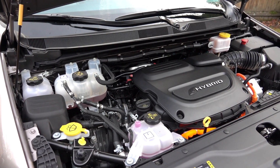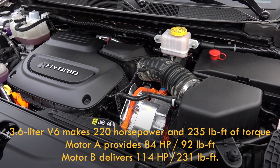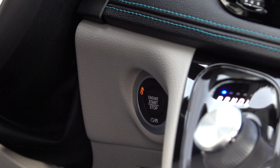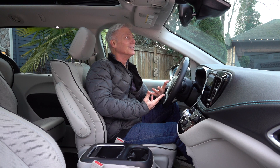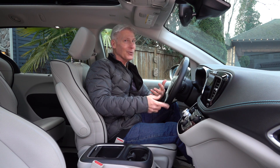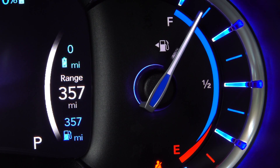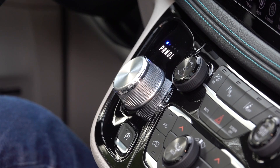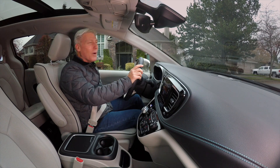Assisting the 3.6 liter Pentastar V6, which runs the Atkinson cycle in the hybrid's case, are two electric motors. In total, the system provides 260 horsepower. On startup, oftentimes there isn't any sound — just some distant whirring. An efficiency gauge signals when you're driving green, or not. There's no way to force gas or electric power — think of it as one less life choice to make. Those electric motors are embedded into the transmission so there are no gears. Chrysler has dubbed it E-Flight electrically variable.